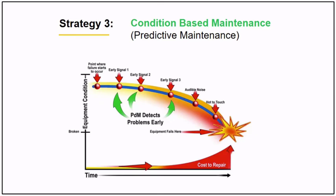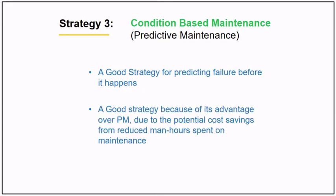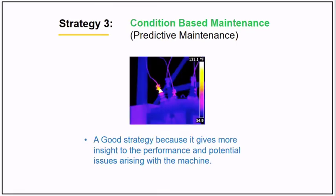Predictive maintenance is a good strategy for predicting failure before it happens. It has advantages over preventive maintenance due to potential cost savings from reduced man-hours spent on maintenance. An example is IR scanning. It also gives more insight into the performance and potential issues arising with the machine.